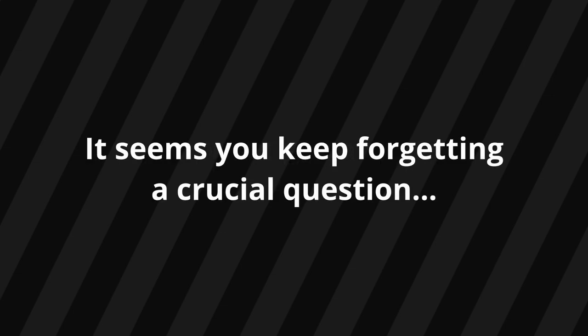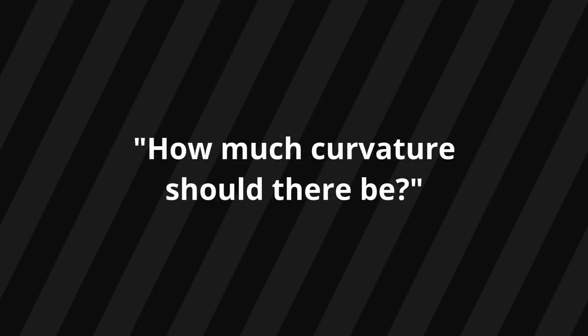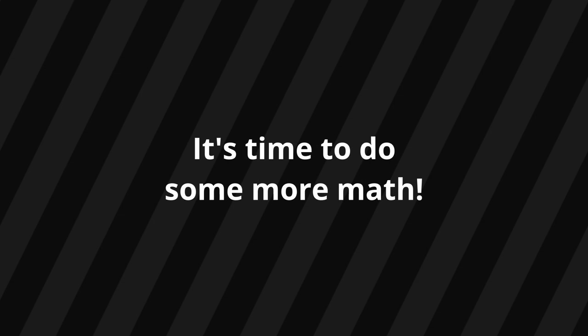To understand why, you need to ask a question that Flat Earthers always conveniently forget in these situations: how much curvature should there be? To answer this, let's do some basic math.